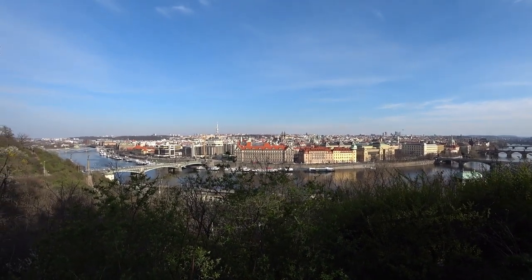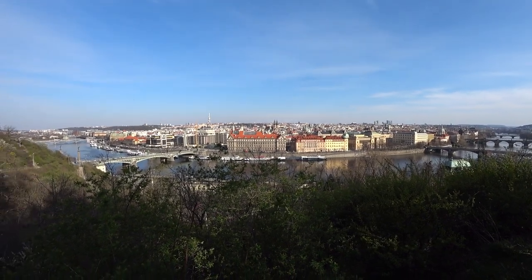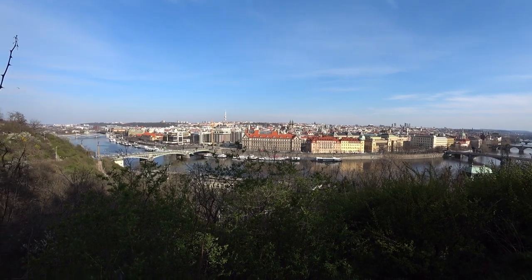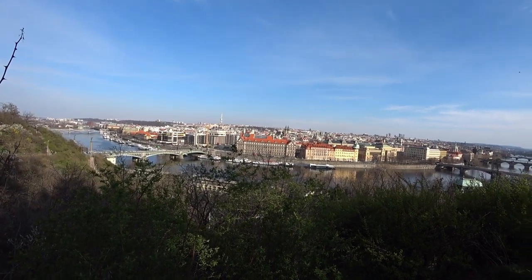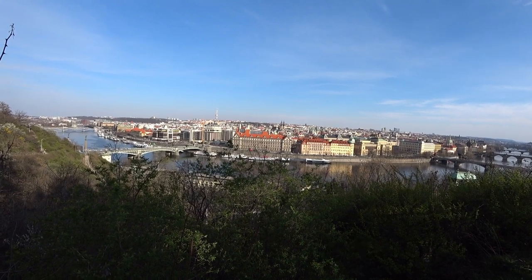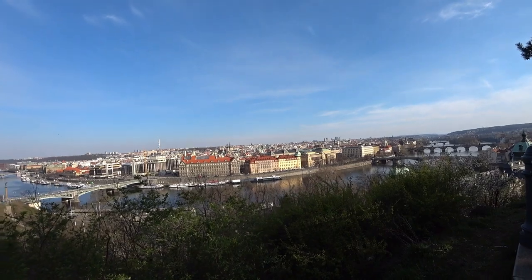Rarely do you see Prague illuminated with such brilliant sunshine. Well, not really — it's not rare in the summertime, but certainly for the last six or seven months since October. Do you want to see the forecast? Oh my god, no. Don't even show me that.